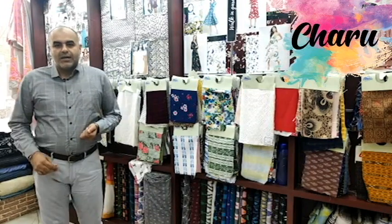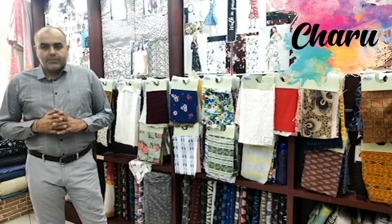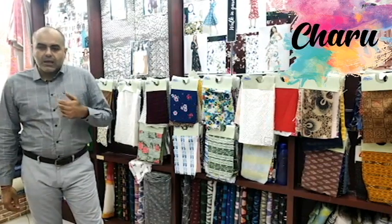In my last video, I spoke about the major commercial silk, that is mulberry silk. In this video, I will describe the first of the three non-mulberry silks — the tasar. Eri and muga are the other two major non-mulberry silks.